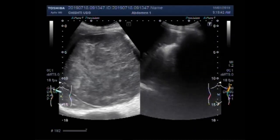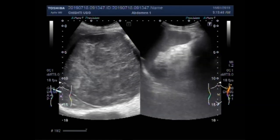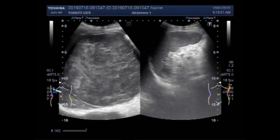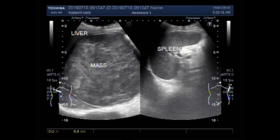Now you can see the left kidney and spleen. This is the spleen. The mass and the liver are also seen here. This spleen is echo-normal, having a normal size, and measures about 11.2 cm.